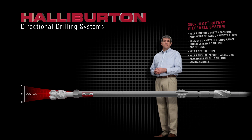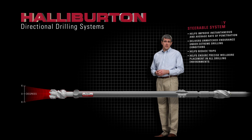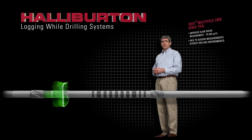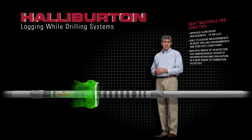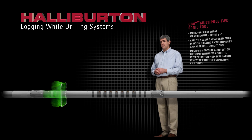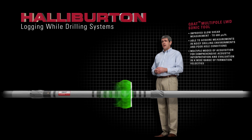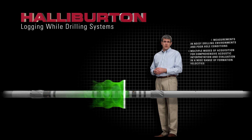Halliburton brings truly differentiating evaluation technology to address deep water drilling challenges. The QBAT sonic tool is capable of measuring compressional and shear acoustic velocities in real-time. QBAT data can be used to determine pore pressure and to allow for better control over mud weight while drilling.